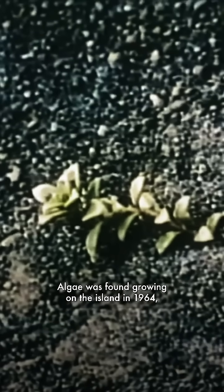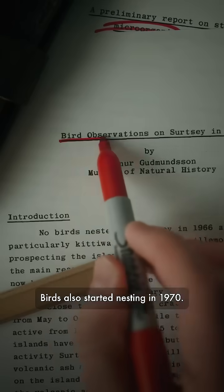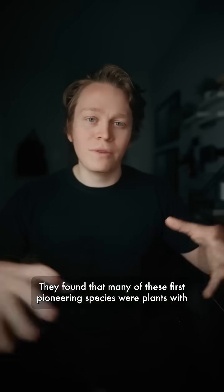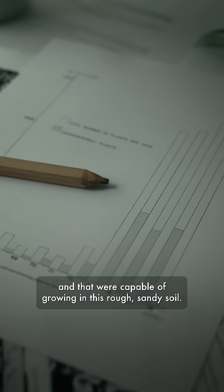Algae was found growing on the island in 1964, and its first plant took root in 1965. Mosses showed up in 1967, then lichens in 1970. Birds also started nesting in 1970. They found that many of these first pioneering species were plants with big, buoyant seeds that could float over on ocean currents and were capable of growing in this rough, sandy soil.